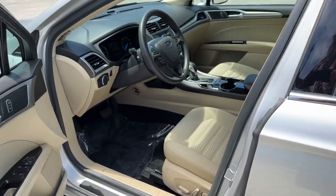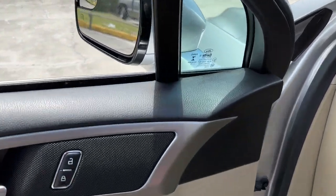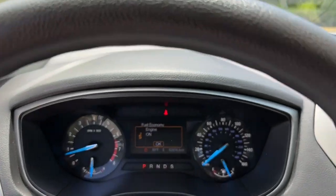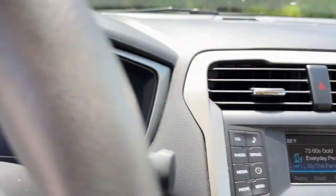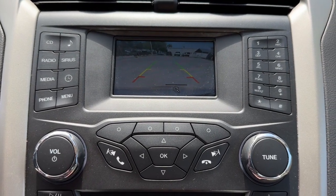These are just some of the great options this vehicle comes with: keyless entry, power passenger seat, backup camera, heated mirrors, satellite radio, alarm, power driver seat, Bluetooth connection, aluminum wheels, and steering wheel audio controls.